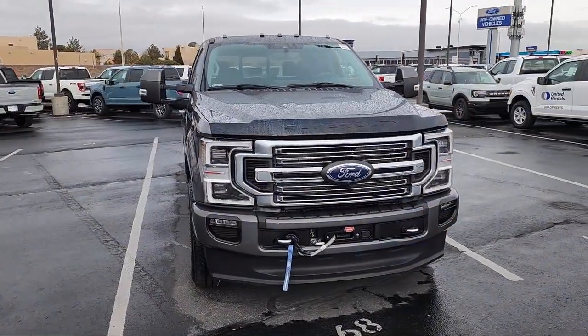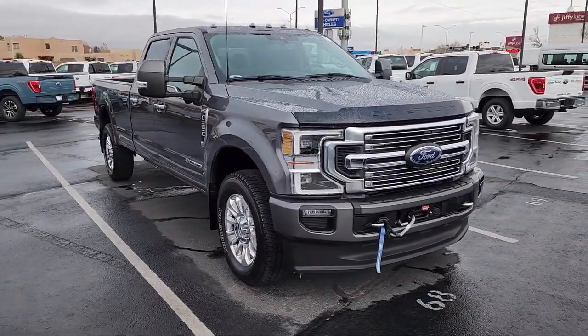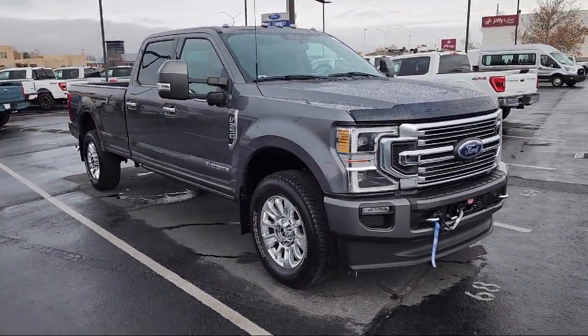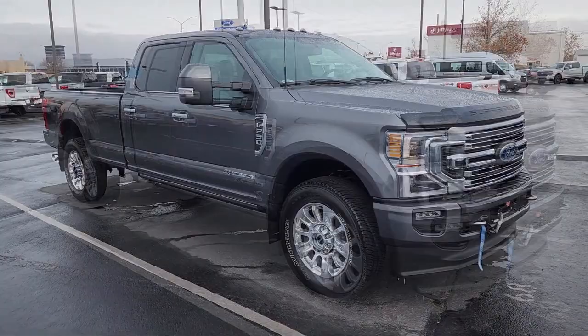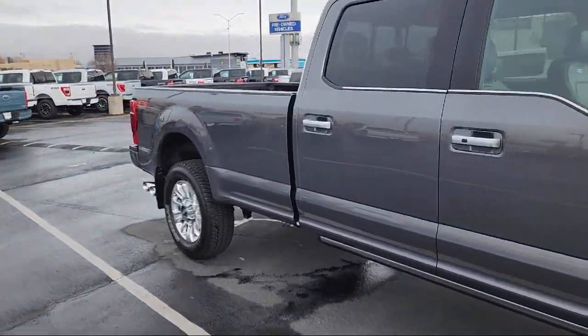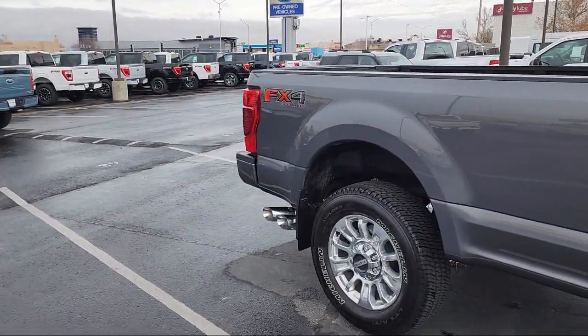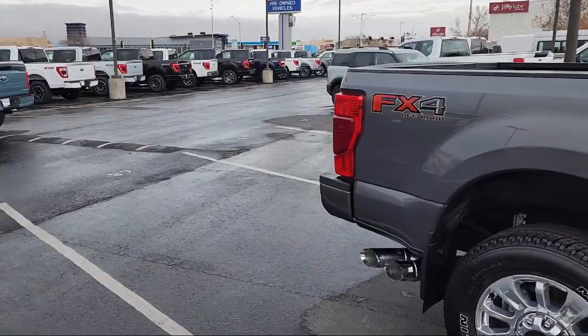It comes equipped with outside temperature display, rear view camera, air conditioning, steering wheel controls, electronic stability control, tire pressure monitoring system, traction control, side airbags, anti-lock braking, pull down split rear seat, and has less than 5,000 miles on the odometer.